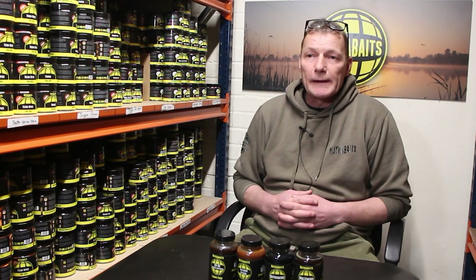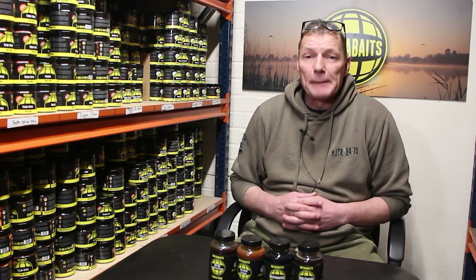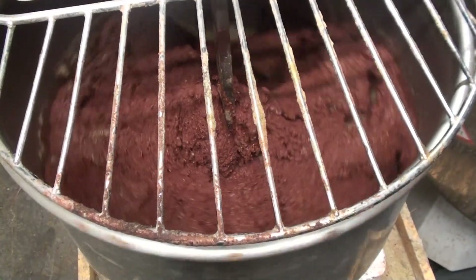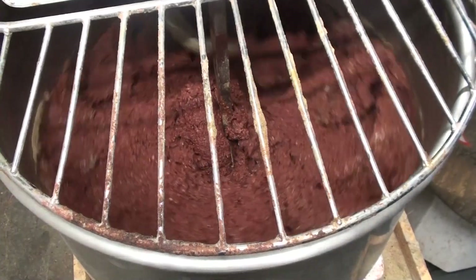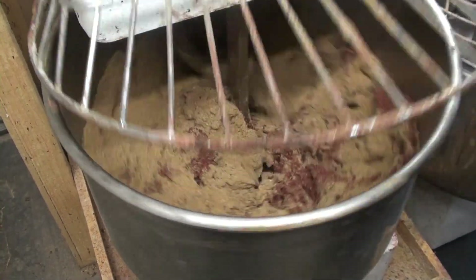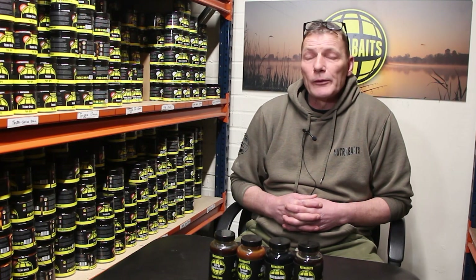When everything's weighed out specifically, the essential oils will be down to the millilitre. We do everything in volume — everything goes into the mixer, the eggs go in, and we add the base mix until we get the right consistency. It's all done by feel, because every mix extrudes differently and rolls differently depending on the time of year — the weather inside and outside. Once we've got the right consistency, we put it into the extruder.